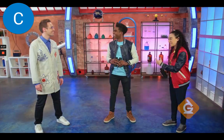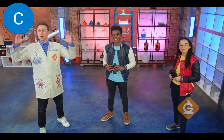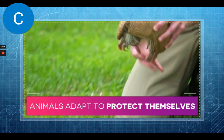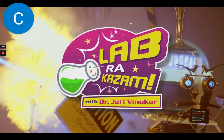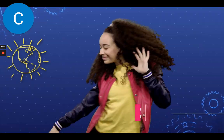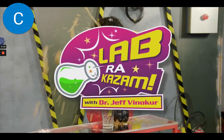So a bird's beak is an adaptation? That's right, and it helps it survive in its environment. I'm Dr. Jeff Miniker, and today we're going to explore the science of adaptations and the environments. We'll learn that animals adapt to their environment. We'll explore adaptations that help animals protect themselves, and we'll discuss adaptations that help animals obtain food. Welcome to Labra-Kazam, where we make science make sense.